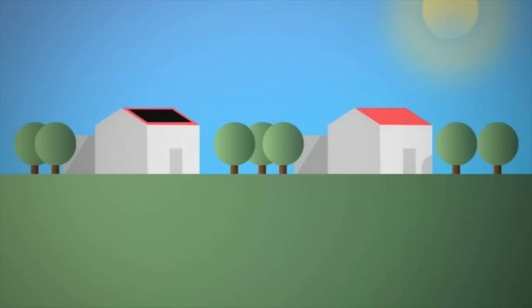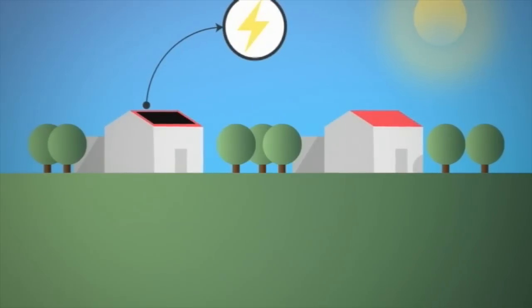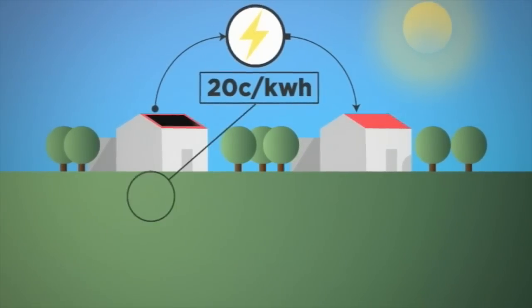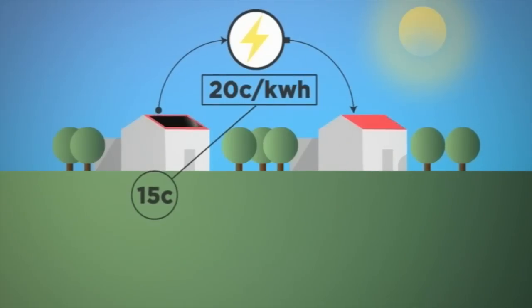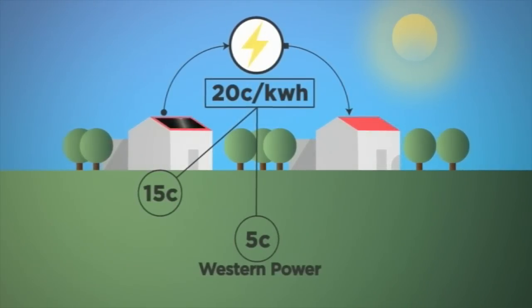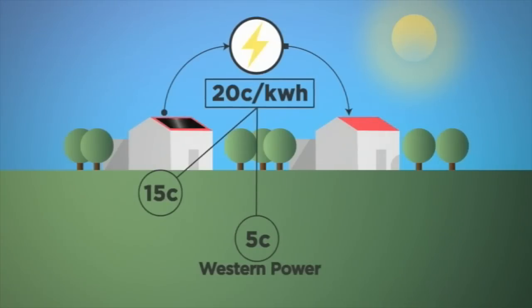We're already hooked up with this gear so we know once the trading scheme starts, at least we can get something for it. The actual expenses for pensioners are increasing all the time and the income coming in is decreasing. Theoretically, it would work like this: Bob would sell his excess power for 20 cents a kilowatt hour. He would pocket 15 cents — more than double what synergy would pay. The remaining 5 cents goes to Western Power to pay for its poles and wires, and Powerledger takes a small cut.